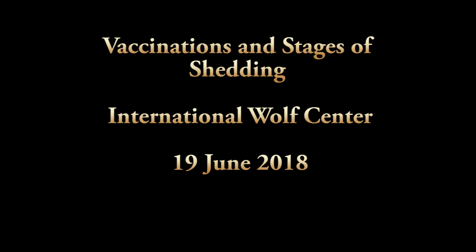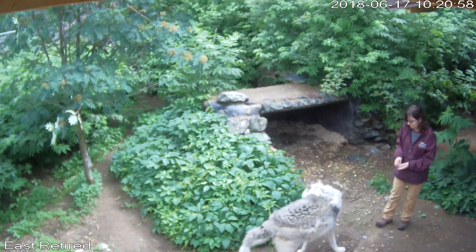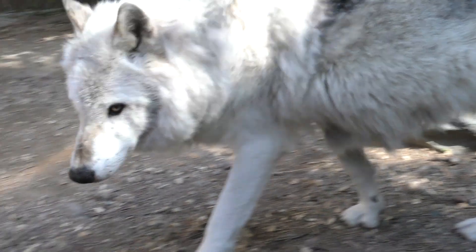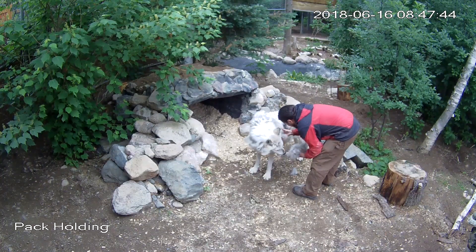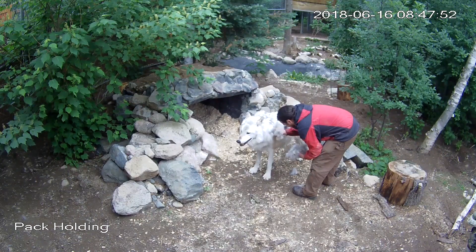Welcome to this episode where we completed vaccinations for all the wolves and we are in various stages of shedding still. Grizzer is shedding out his coat. We're not using a brush on Grizzer just because he's an older animal with a little bit of joint issues and we don't want to have anything harsh on him. So what we're doing is just pulling the long shed hair, and it's a lengthy process.